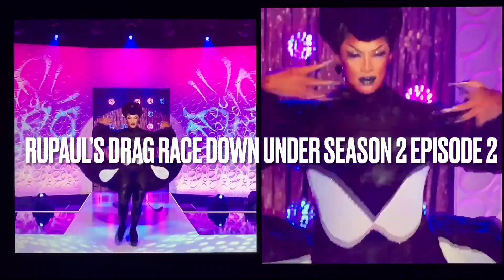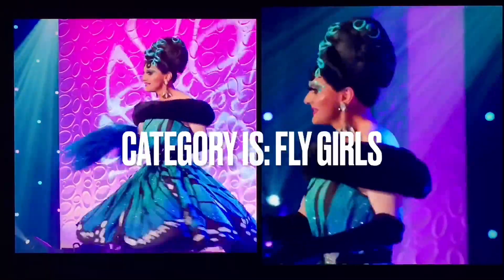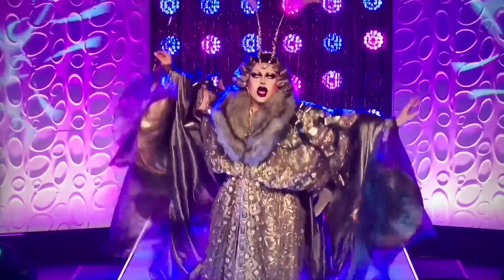Hello everyone! Today we will be gagging and gooping the looks of Drag Race Down Under Season 2 Episode 2. The category is Fly Girls. Let's see what insects the queens are and let's go!